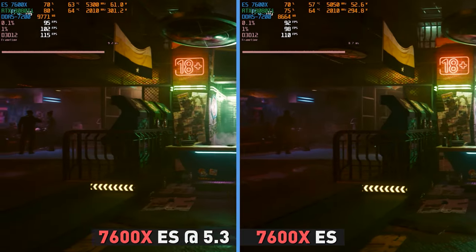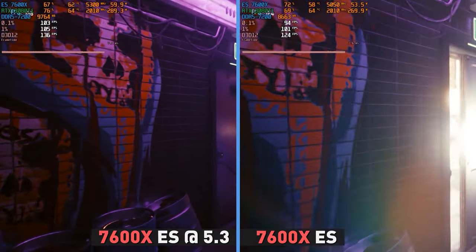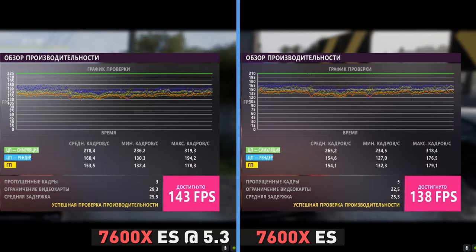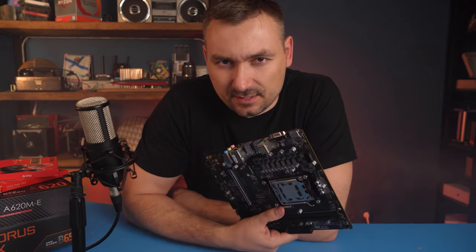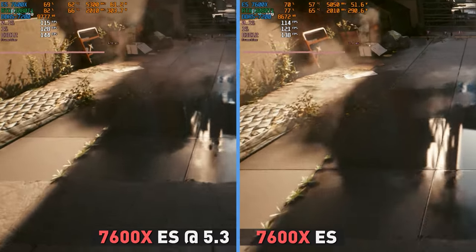In games, the difference turned out to be even smaller. Even in demanding Cyberpunk, average FPS grew by only 6 frames, or about 5% – and the engineering sample still didn't quite reach the level of the release 7600X by just a couple of frames, while power consumption and heating practically did not increase. In Forza Horizon 5, the frame rate grew by 5 FPS – only 3 to 4% in relative terms. In Far Cry 6, the difference between 113 and 120 frames is noticeable only in a benchmark, not in real gameplay. So the verdict is simple: don't waste your time overclocking modern processors. You will see the extra couple of hundred megahertz only in benchmarks, which won't do anything for your real workload.